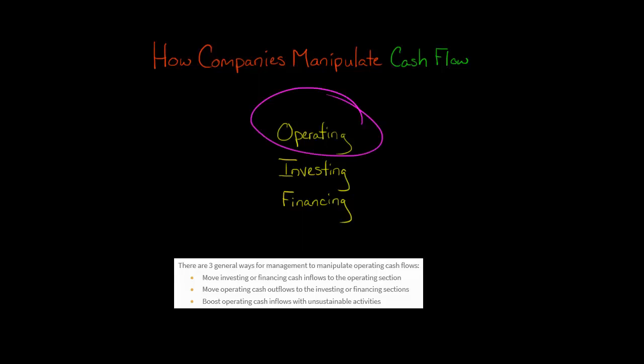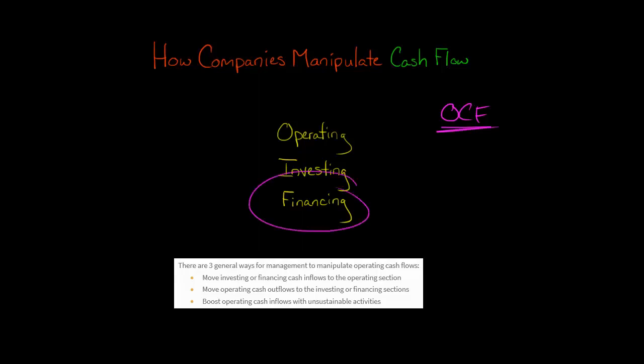They want to increase the amount of operating cash flow and make it as high as possible. Why? Because investors look to operating cash flow as a critical measure of the long-term viability of a company. This is the cash that the company can generate from its business operations — actually selling products or providing services to stay in business.